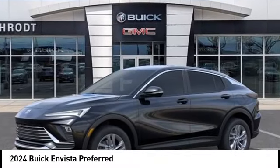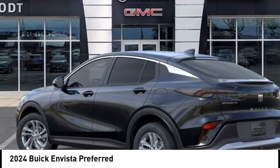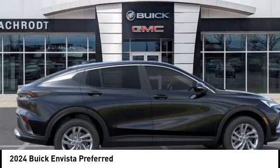You'll love this vehicle. It's a vehicle you'll want to take home. Call today and get in touch with the dealer directly and be the first person to open the vehicle's door today.